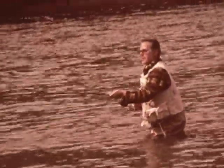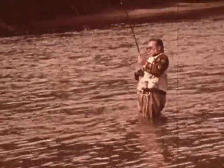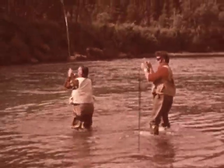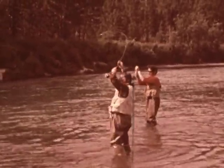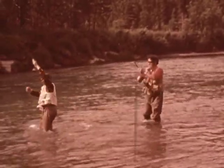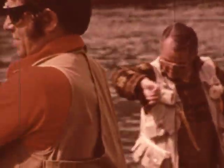Now it's my turn, and Ron sets his hook at almost the same time. For a while, this double feature looks like it might cause havoc. But nimble, nifty Ron maneuvers his fish away from mine, and the results of the double hookup are a pair of arctic char.